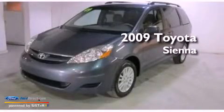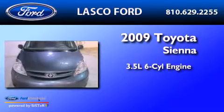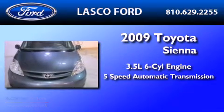This is a 2009 Toyota Sienna. It has a 3.5 liter 6-cylinder engine and a 5-speed automatic transmission.